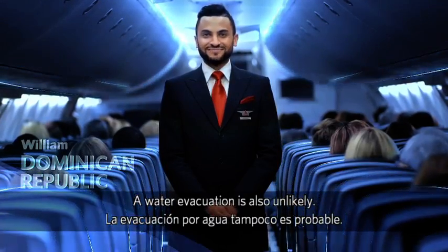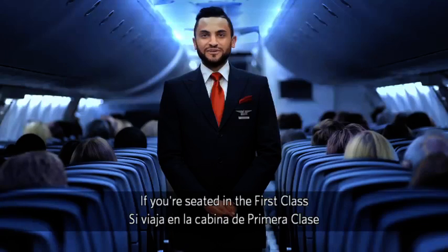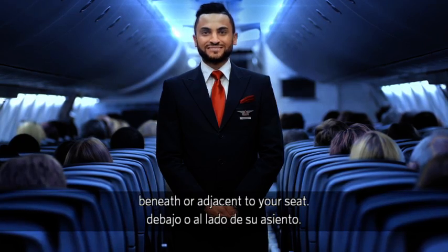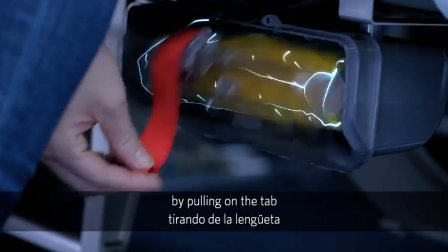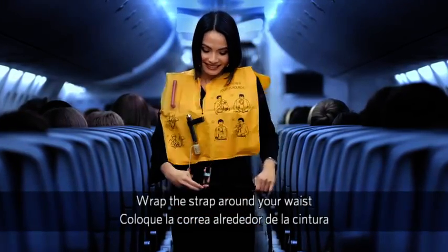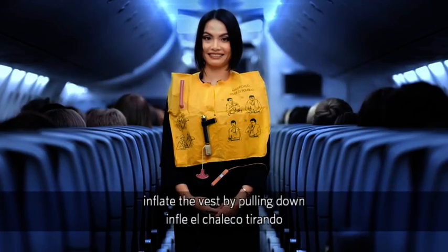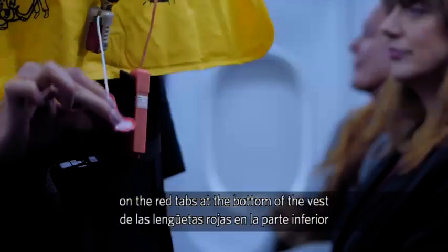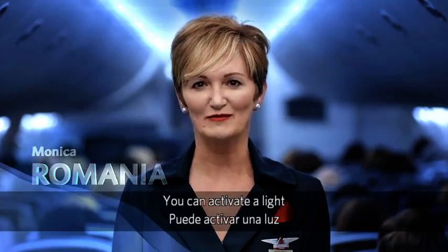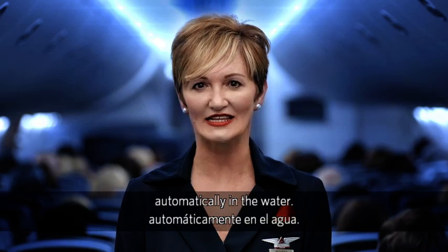A water evacuation is also unlikely, but just in case — life vests are located under your seats in the main cabin. If you're sitting in the first class or business class cabin, life vests are located either in a compartment beneath or adjacent to your seat. To use, remove the vest from its container by pulling on the tab and then opening the pouch. Slip the vest over your head. Wrap the strap around your waist and attach it to the buckle in front. As you leave the plane, inflate the vest by pulling down on the red tabs at the bottom of the vest, or manually inflate it by blowing into the tubes at shoulder level. You can activate a light by pulling down on the tab in front, but if your vest doesn't have a tab, the light will activate automatically in the water.